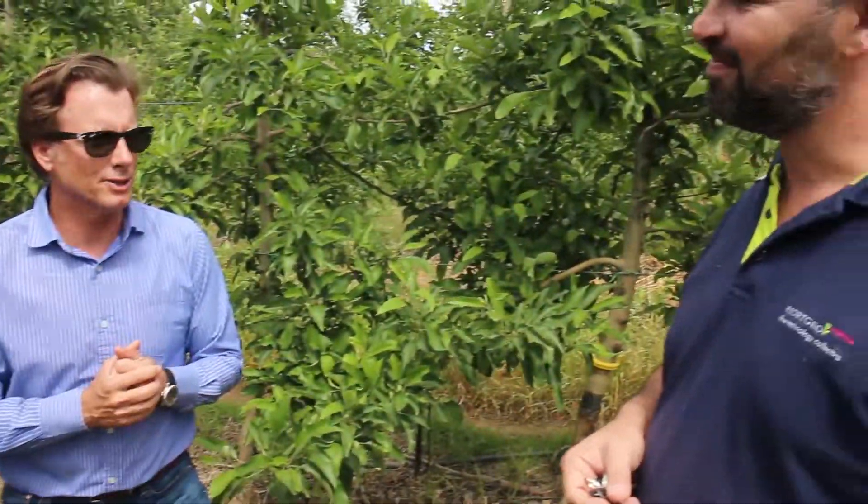What we've learned is that the rootstock-scion combination needs to be considered in the planting. No mixed orchards like this again. So it'll be Gala with pollinators and Fuji with pollinators. But they just perform so differently that you can't plant them in a block together.